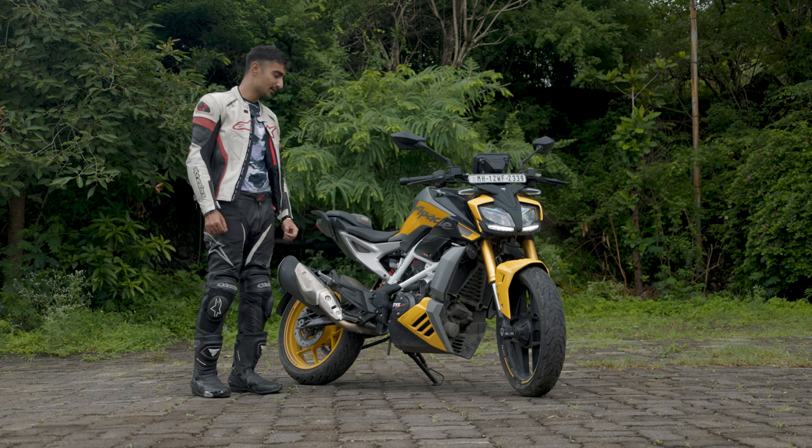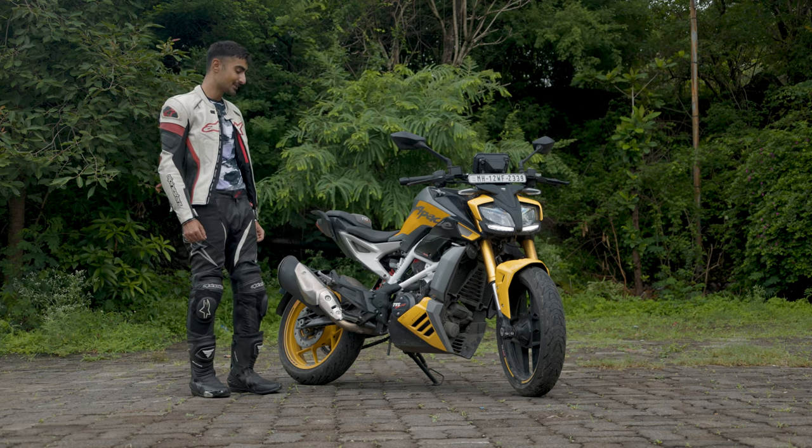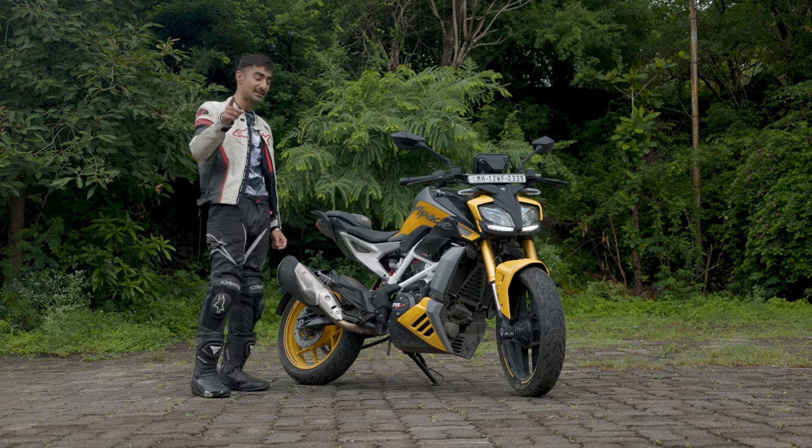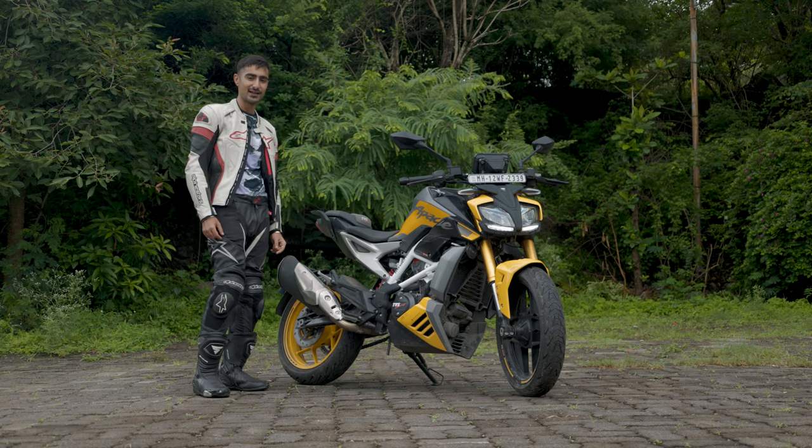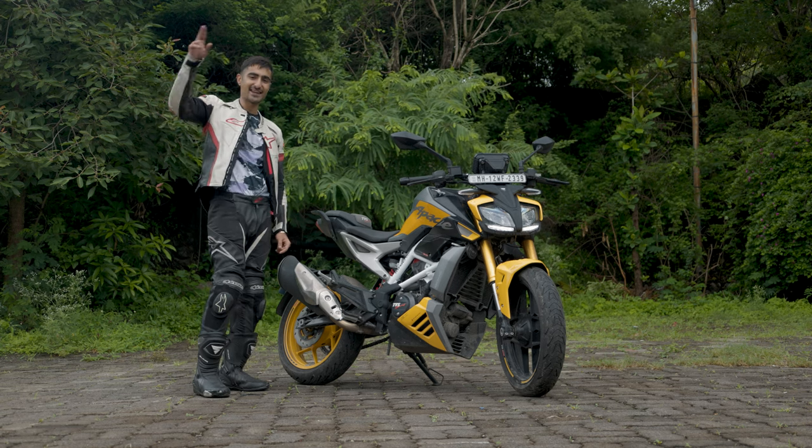Thank you so much for watching. Do let us know your thoughts on the Apache RTR 310, and watch out for us pitting this against my Duke 390, coming very soon. I'll see you guys in the next one. Bye!